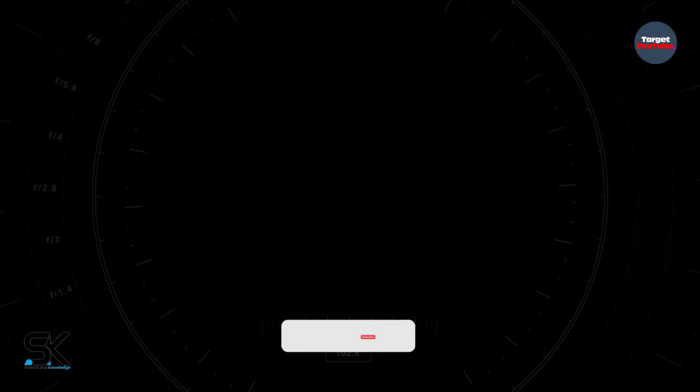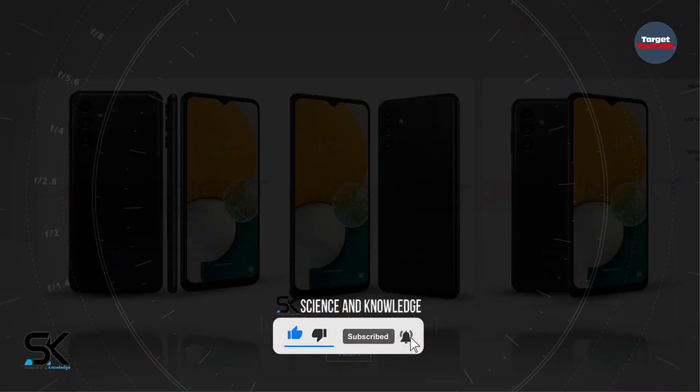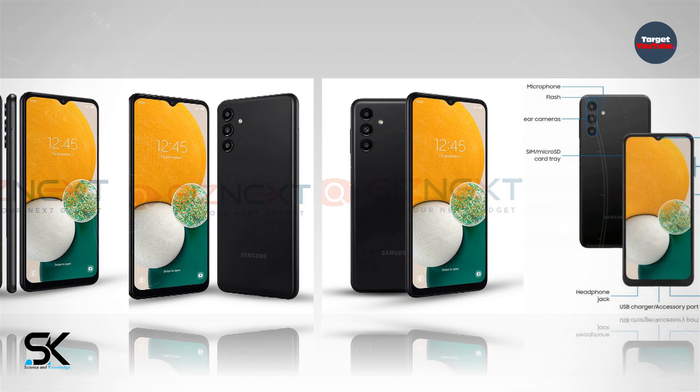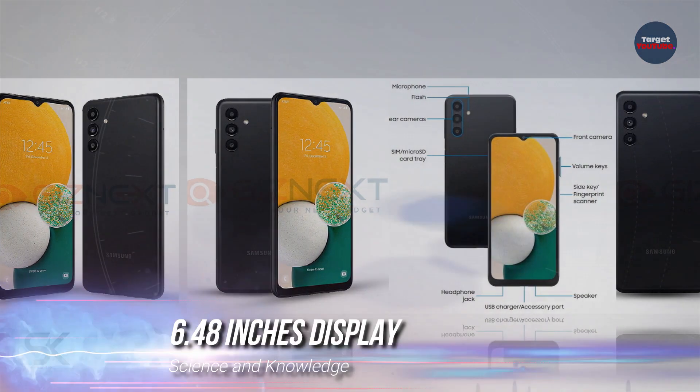The Samsung Galaxy A13 5G is built on the MediaTek Dimensity 700 SoC and has 8 gigabytes of RAM and up to 128 gigabytes of internal flash memory in its top configuration. Options with 4 and 6 gigabytes of RAM and 64 gigabytes of flash memory are also promised.